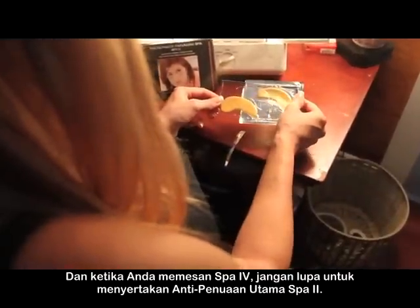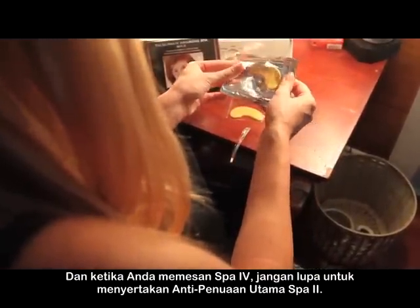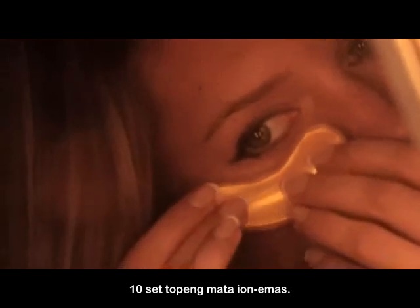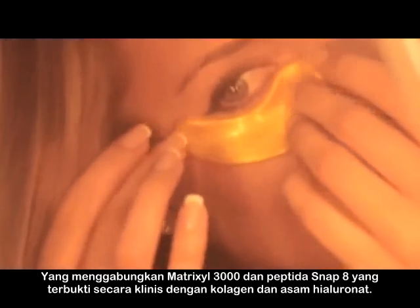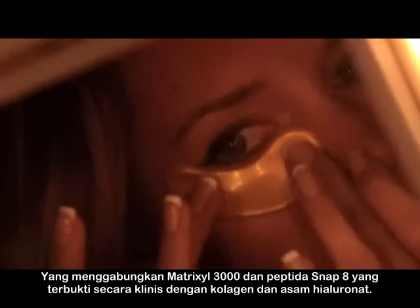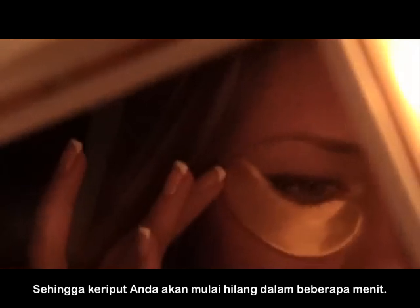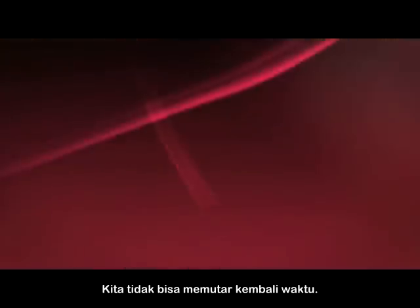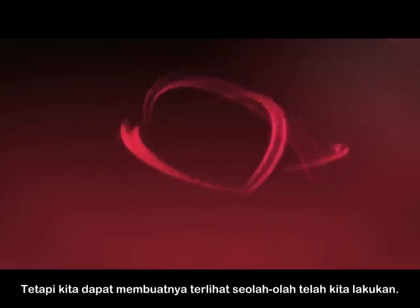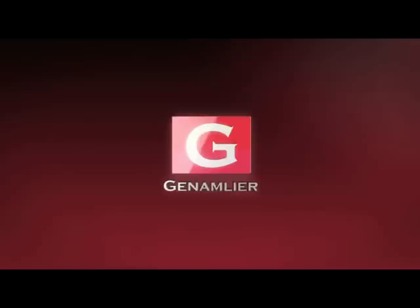And when you order the SPA4, don't forget to include the Ultimate Anti-Aging SPA2. Ten sets of Ion Gold eye masks that combine the clinically proven Matrixyl 3000 and SNAP8 peptides with collagen and hyaluronic acid so that your wrinkles will start to disappear in minutes. We can't turn back the clock, but we can make it look as if we did. Return your skin to its youthful glow with the Ultimate Anti-Aging SPA4.